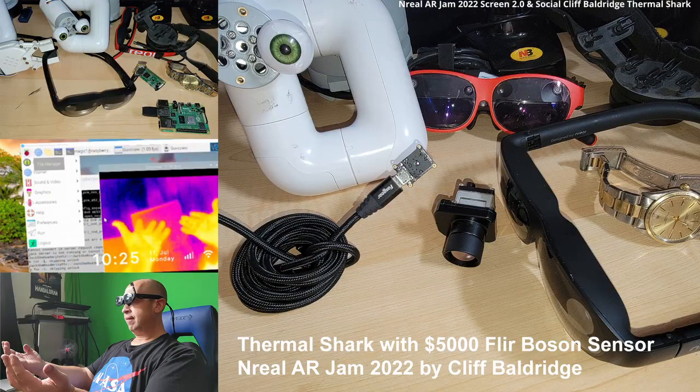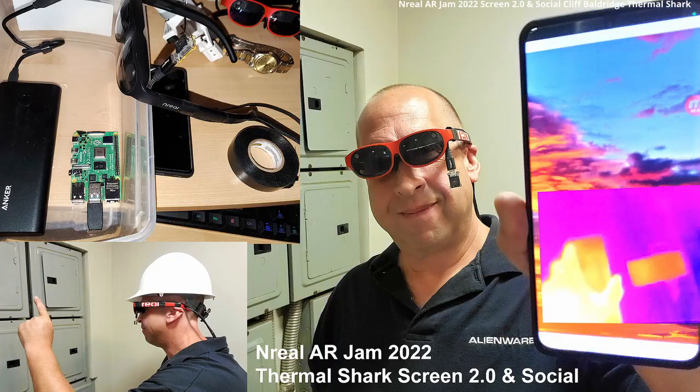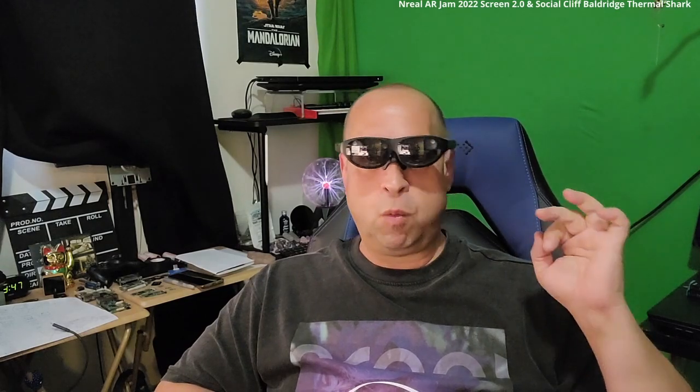Thermal Shark is the world's first FLIR Lepton and $5,000 FLIR Boson Sensor Thermal Imaging Cloud Live Streaming Video integrated into the NREAL Augmented Reality Glasses — Mixed Reality Spatial Computing Hologram View AR/MR/XR Glasses, Hands-Free, Wearable, Portable, Remote Autonomous Cloud Mobile XR Glasses, and Remote Desktop Controlled via the web browser.